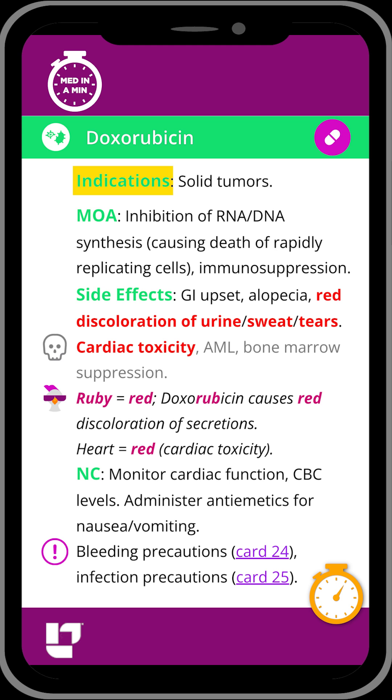This medication would be used to treat cancer, and key side effects include GI upset, alopecia (which is hair loss), and red discoloration of the urine, sweat, and tears — which is bold and red here because that is super important to remember. It also carries a number of black box warnings, including cardiac toxicity and bone marrow suppression.